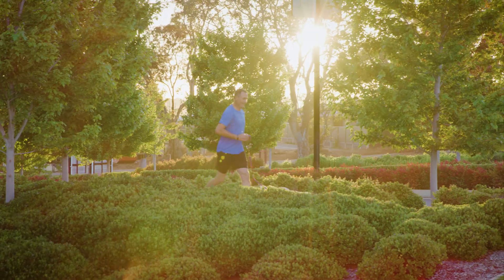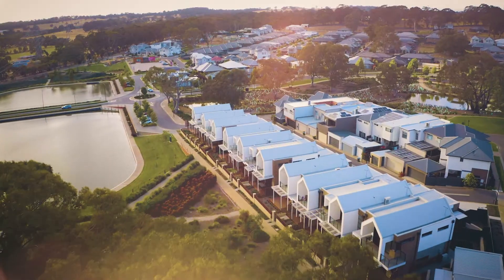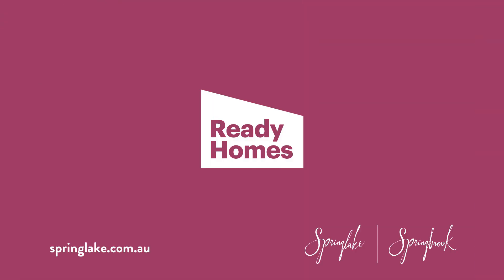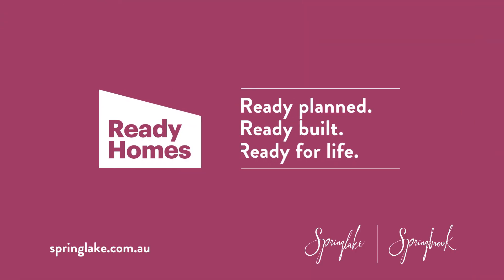It's that simple, which means all you need to do is move in and start enjoying the idyllic Adelaide Hills lifestyle. Ready Homes at Spring Lake and Springbrook — Ready Planned, Ready Built, Ready for Life.